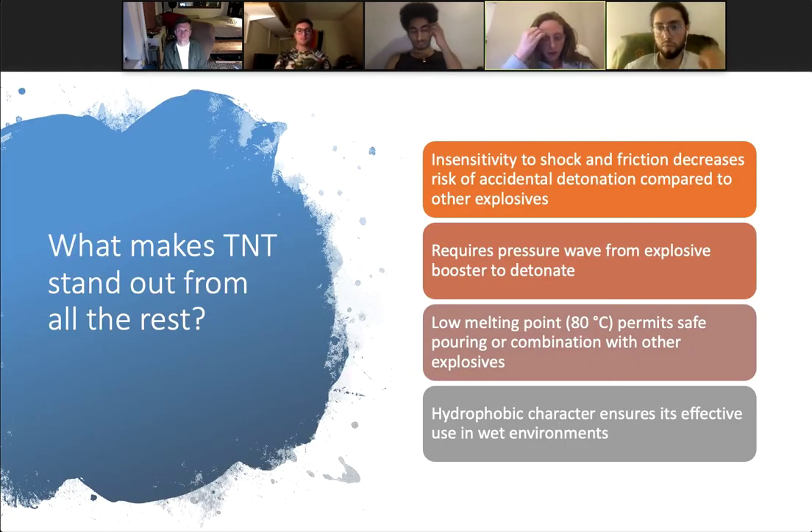So what makes TNT so special? Why was its use so popular compared to other explosives? Compared to more sensitive explosives like nitroglycerin, TNT is rather insensitive to shock and friction, which decreases the risk of accidental detonation. TNT actually requires a pressure wave from an explosive booster or starter explosion in order to detonate. It has a low melting point of 80 degrees Celsius, which is much below the temperature at which TNT would spontaneously detonate, and this low melting point permits its safe pouring or combination with other explosives. Finally, its hydrophobic character ensures its effective use in wet environments.